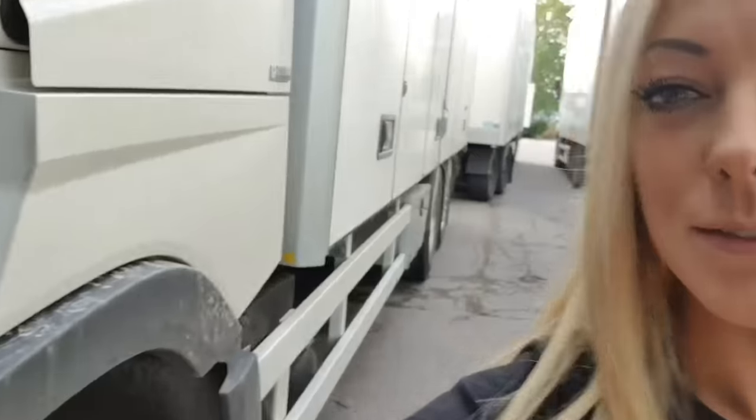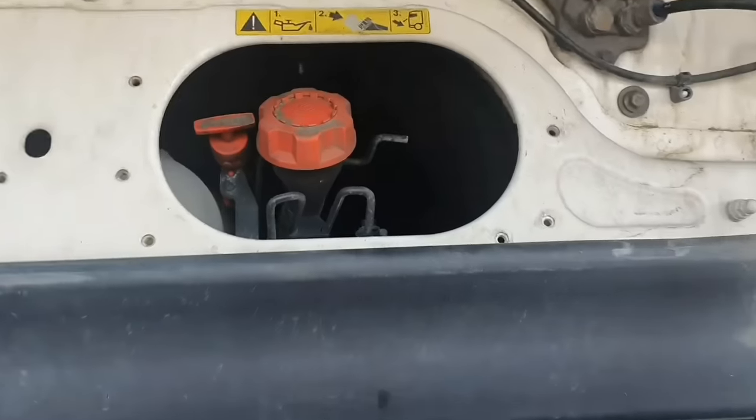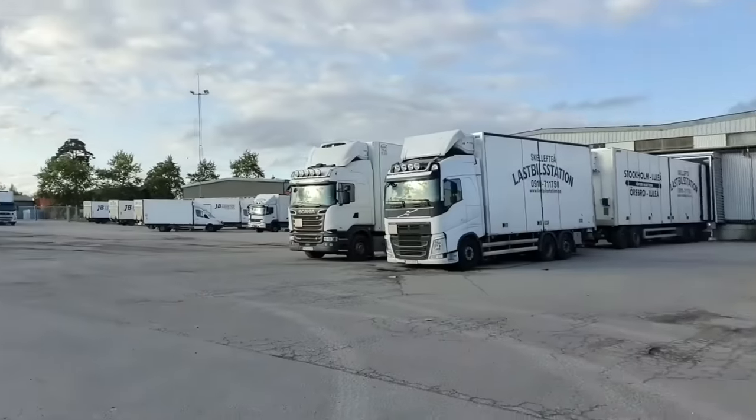As you know, we always check the oils first before we start anything. It looks good there. And the oil — looks good. I saw on the display earlier it was low on washer fluid, so I'm going to go into the container and get some. Beautiful weather. And wrong container.